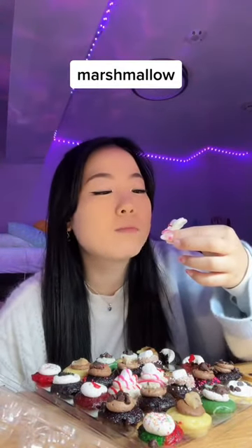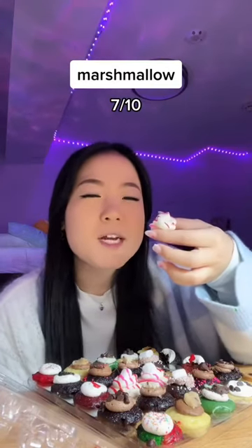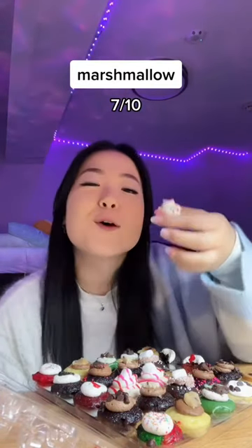Then we're trying their mini of the month, which is marshmallow. It tastes very simple and standard, but I like the other flavors better. 7 out of 10.